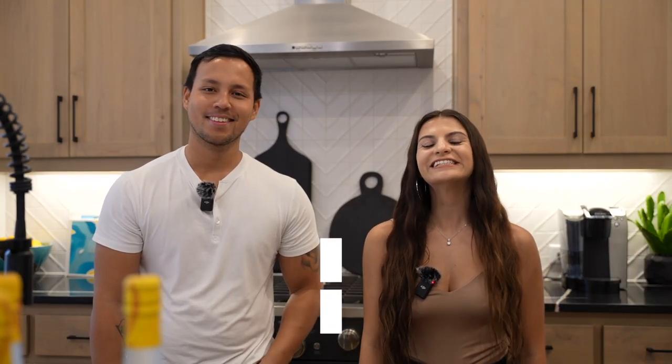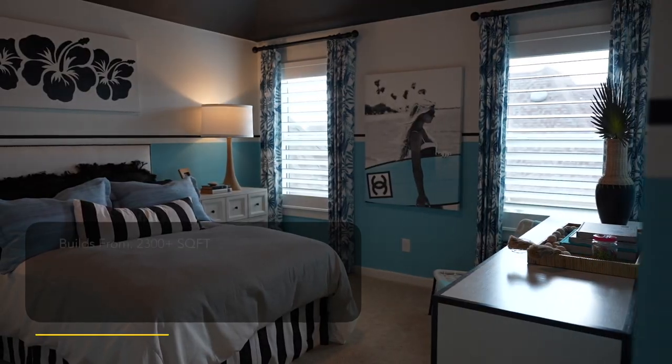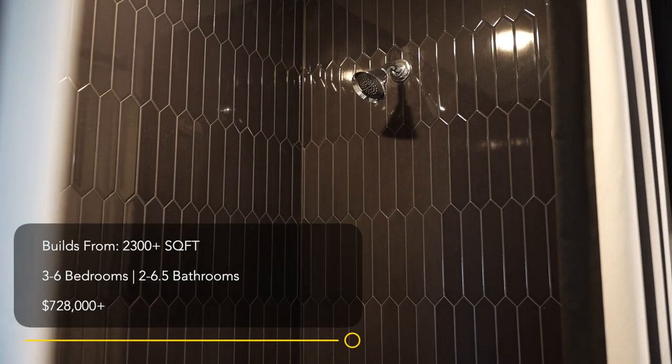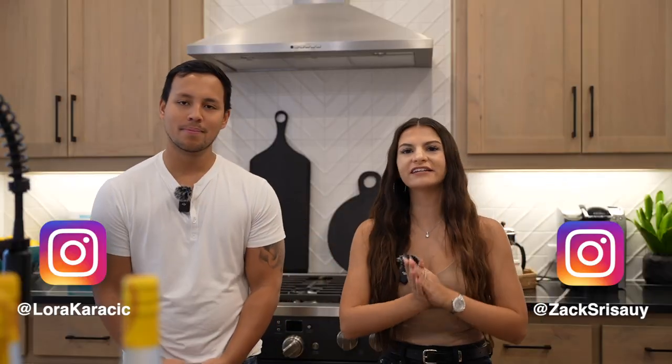Welcome to another home tour. Today we are in Prosper, Texas at Highland Homes. The home you are going to be seeing features three to six bedrooms, two to six and a half baths. Starting at 2,300 square feet at just a low price of $728,000 for the Prosper area — that is a really great price. Five-acre pool in this community. We are super excited to show you this home, so let's go ahead and check it out.